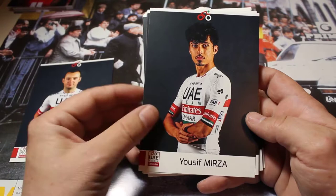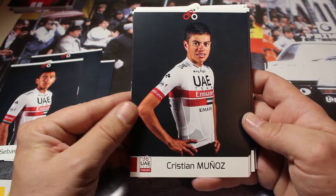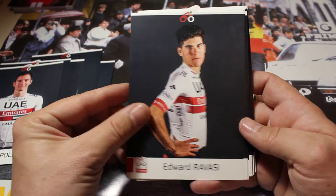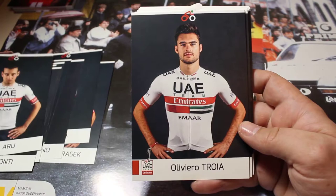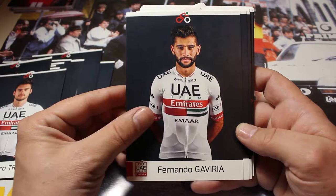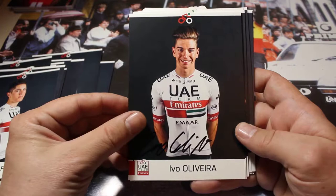So we have Christian Duracek, we have Yusif Mirza, we have in this team also Sebastian Molano, then we have Christian Munoz, Jan Pulanc, Edward Ravazzi, Valerio Conti, and then we have one of the bigger names of the team, that's Fabio Aru, followed by Olivera Troia, then we have the sprinter of the team, Fernando Gaviria, and Simone Petilli.